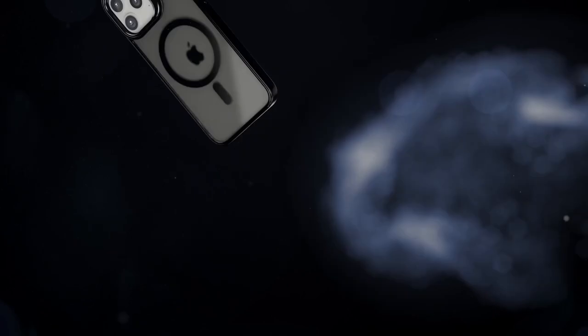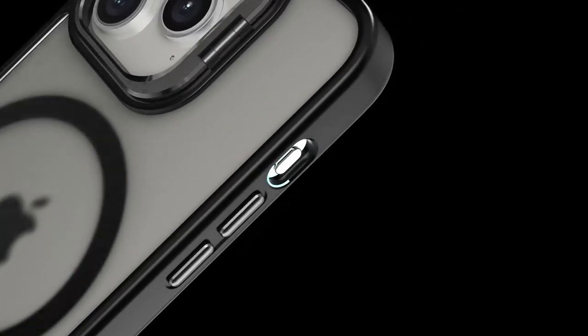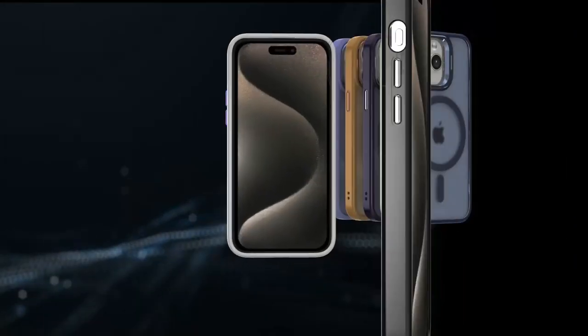And don't miss the adjustable kickstand. It's tucked neatly around the camera frame, staying hidden until you need it — perfect for streaming or video calls on the go.